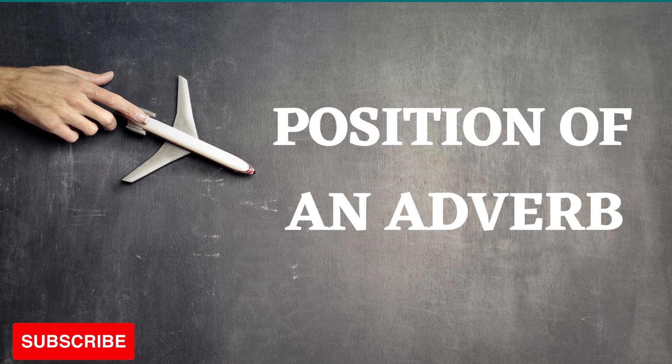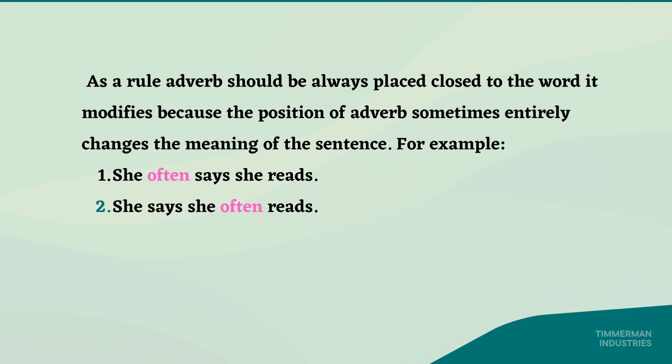Hello, today we will discuss the position of an adverb in a sentence. As a rule, an adverb should always be placed close to the word it modifies, because the position of an adverb sometimes entirely changes the meaning of the sentence.